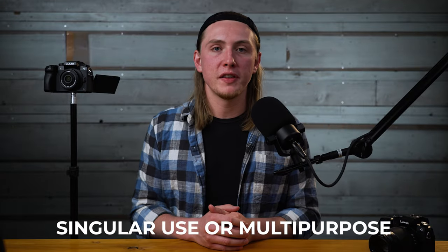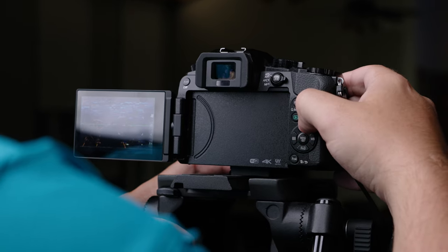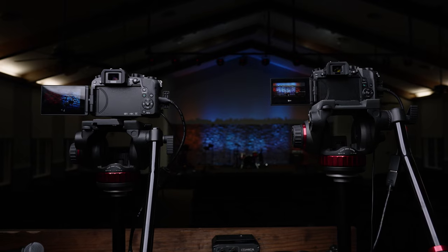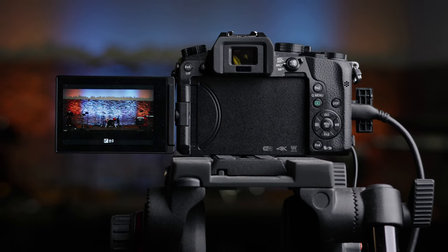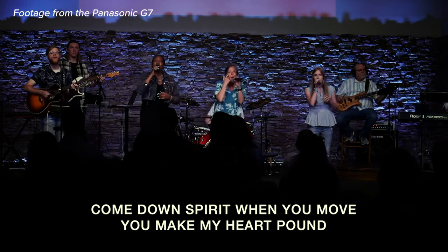We also didn't want to spend a lot of money on these cameras because we wanted them to only be used for live streaming — no setup and teardown every single week. On top of that, if you want photos or videos for social media or your website during a service, you'd have to sacrifice one of those camera angles for that. So with having to buy multiple live stream cameras and then have other cameras dedicated for photos, videos, and B-roll, we didn't want to spend a lot on these particular live stream cameras.